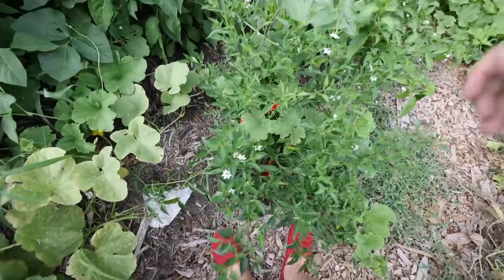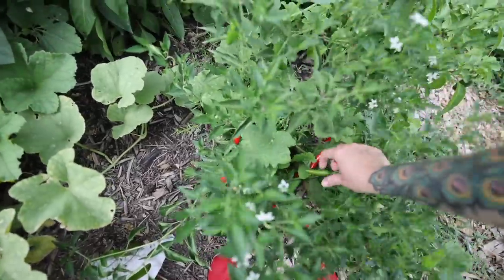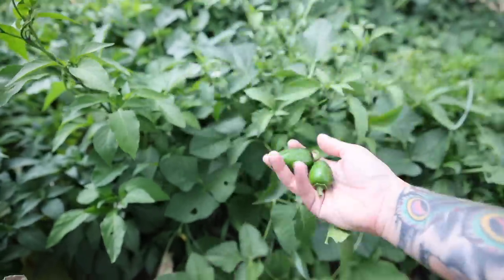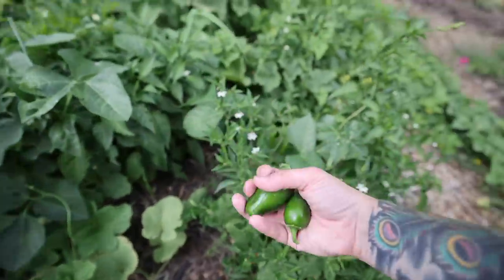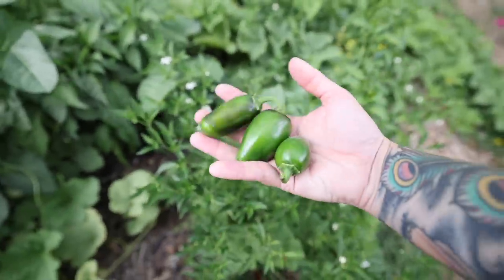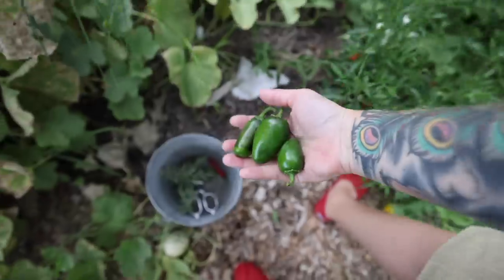I came out here for peppers. These are serranos that have turned red — there's some green ones and I'm going to pick both. These jalapeños of some variety — I'm not 100% sure which one this is. They've got a blackishness to them, that's pretty normal. I'm going to set you guys up on a time lapse so I can pick these really fast before I run out of time.